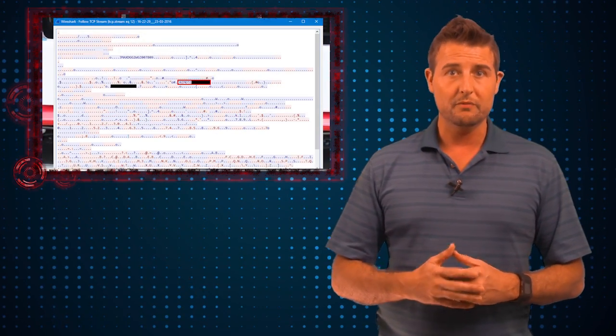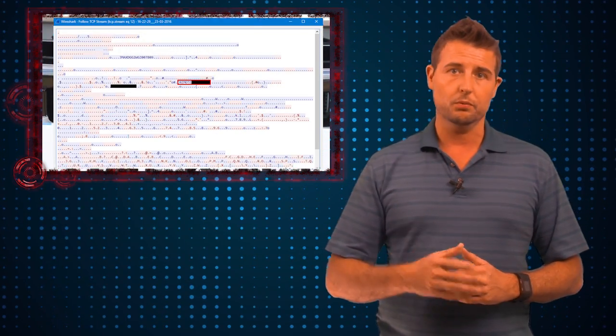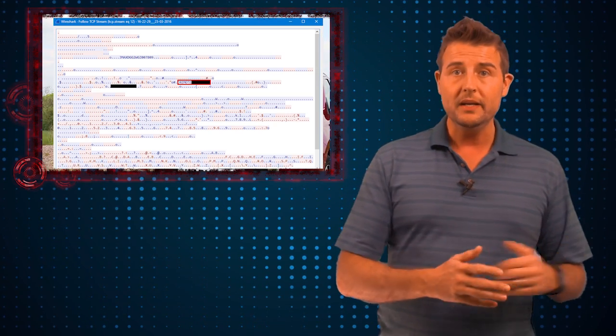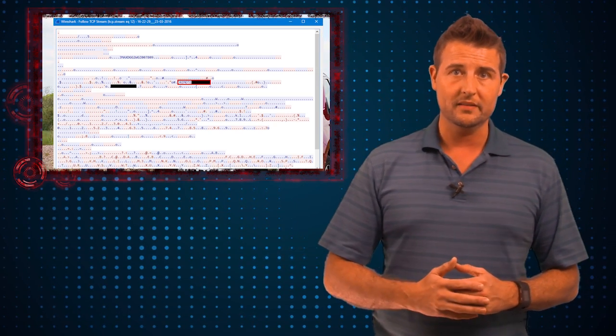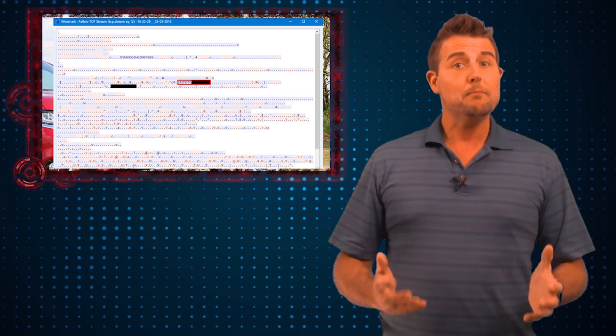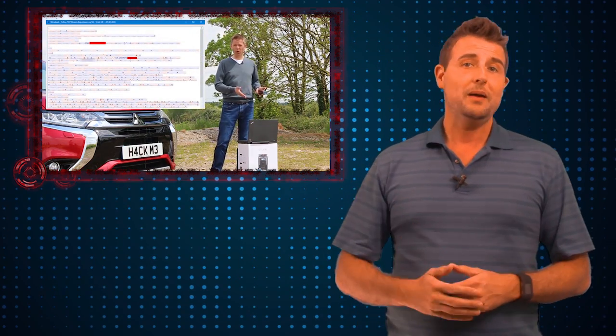Long story short, they found a number of issues. First of all, the SSID, or the wireless network name, for each of these cars is pretty predictable. More importantly, the pre-shared key, or PSK, for this particular wireless network was very short and not complex. That meant that these researchers could actually crack it very quickly — just using an off-the-shelf computer with special GPUs they were able to crack it in four days, and they estimate that a cloud-based system could crack it in one day.